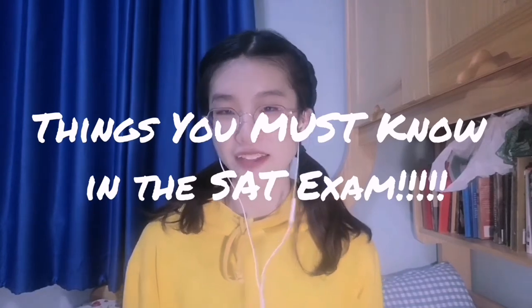Hey guys! How are you doing? Welcome back to my channel, I am Alice. Today I'm going to be talking about things that you must know about the SAT examination.